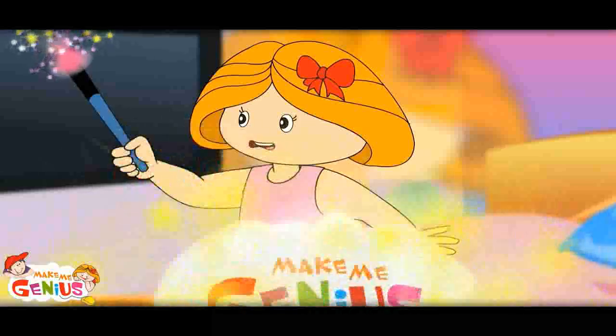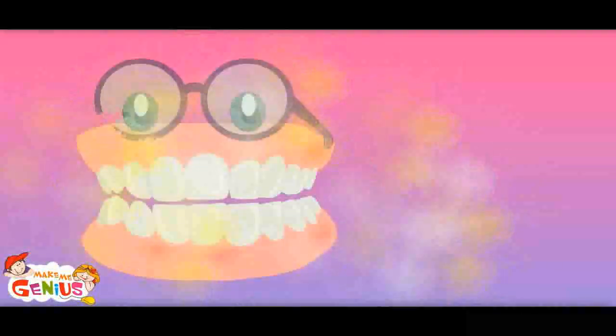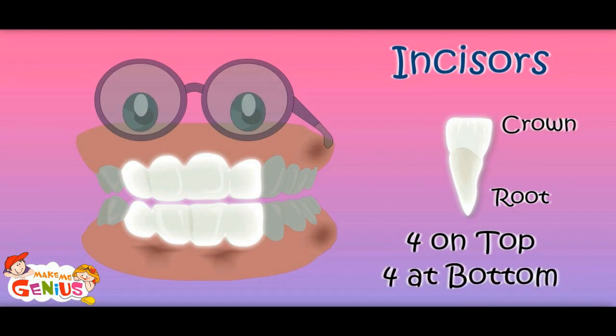Let me show you something. The shapes are different. Yes, these are called incisors. Their job is to cut or bite food. We have eight incisors.